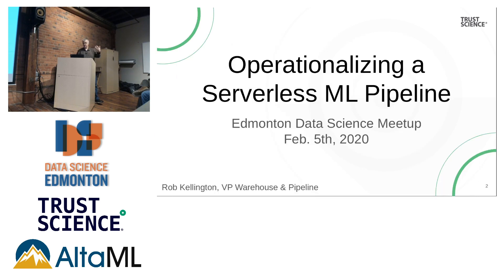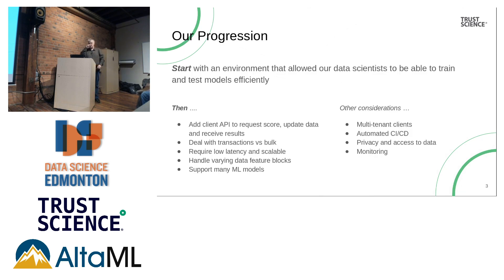I'm going to start the conversation with how we operationalized our machine learning pipeline service. It'll give you a framework of our infrastructure, how it works, and how the actual data science modeling plugs into that. Most data science projects start with an environment that lets your data scientists do their thing.